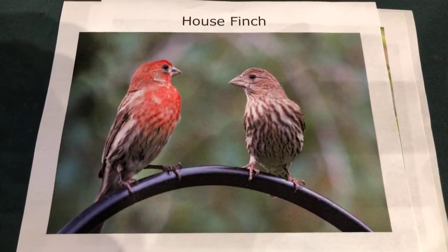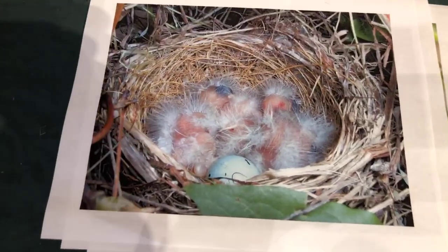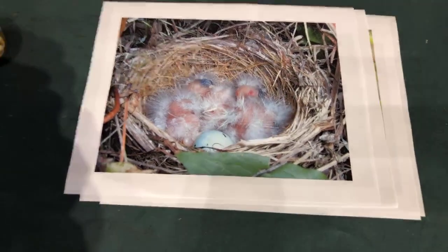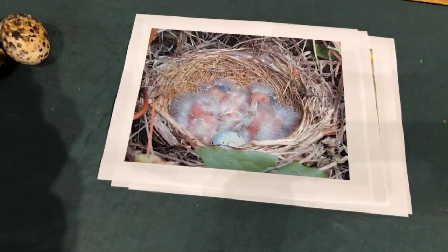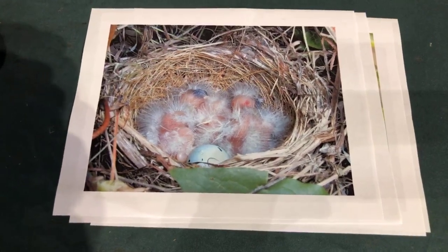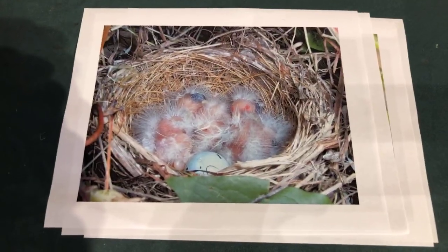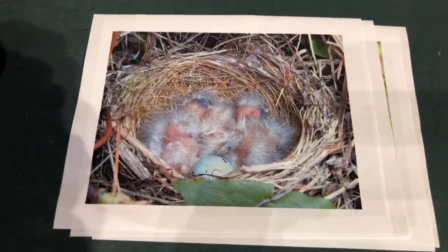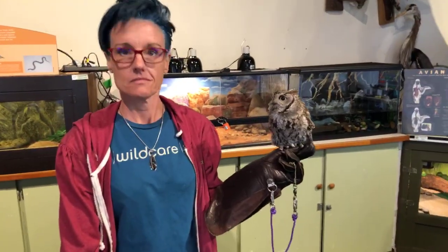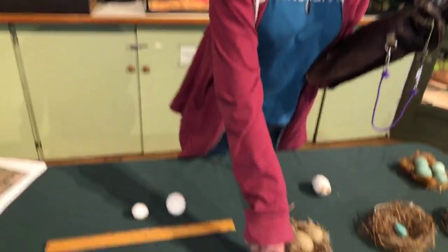Here are some house finches — aren't they beautiful? I love that bright red the male finch gets. These birds are considered altricial, which means they are born helpless, as opposed to precocial. A fawn is born precocial — able to walk, run. A duckling is able to walk, run, and actually even eat adult food. House finches, hummingbirds, owls — these would all be altricial, sort of like humans in that they're totally helpless as babies and rely on parents.